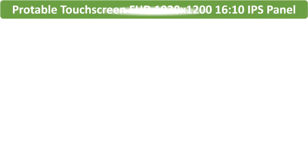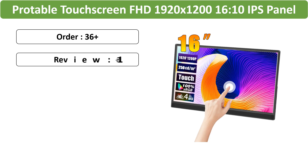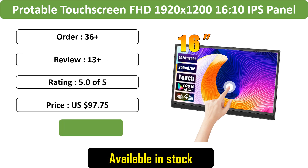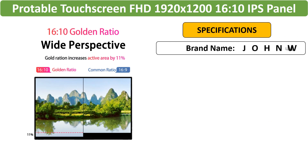Number 1: 14-inch-16 Portable Touchscreen FHD Monitor. Transform your secondary display with this portable touchscreen monitor, offering FHD 1920x1200 resolution and a 16:10 IPS panel.